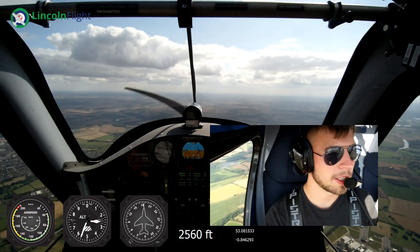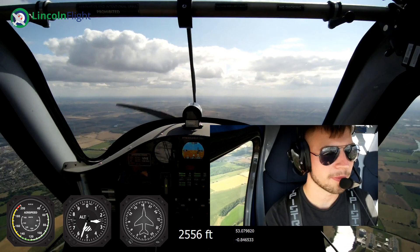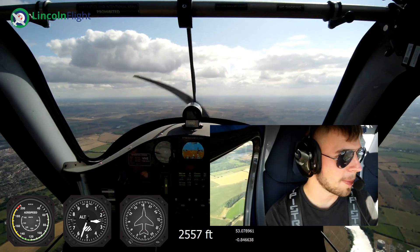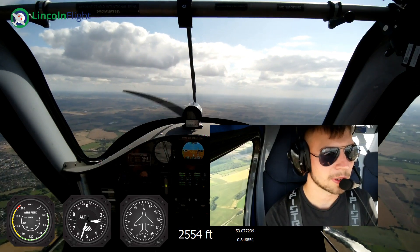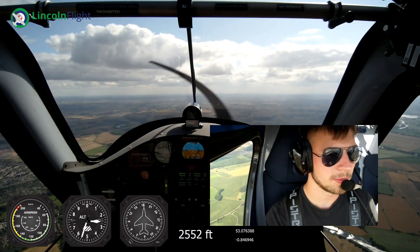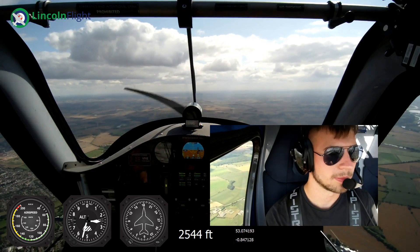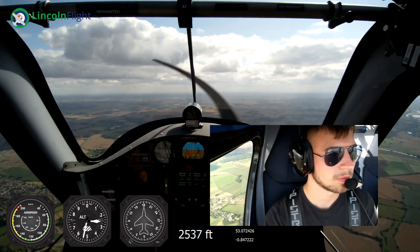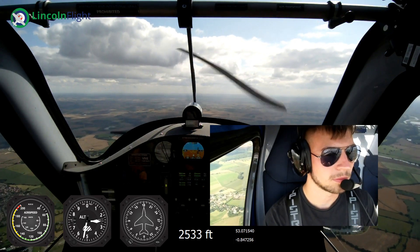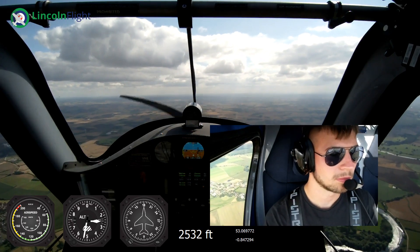How old are you now then? 29. Did you start by my age? Yeah. Started flying at 19, had my experience at 19, started flying then, and it took me nine months to get my PPL. So by the time I was 20, I'd got my PPL.